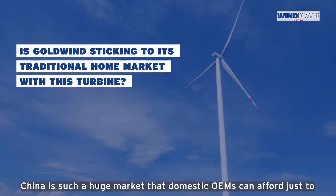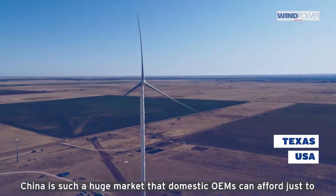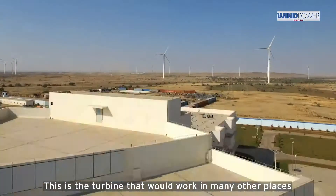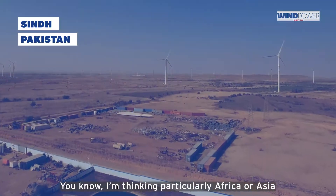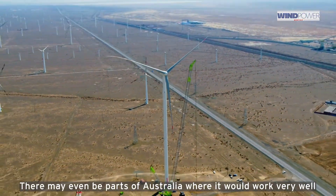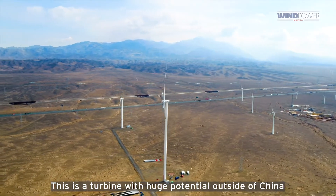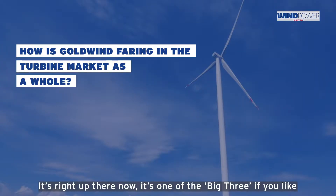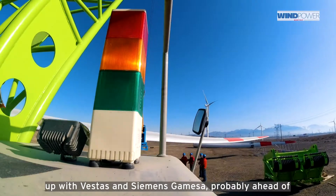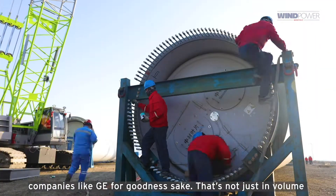China is such a huge market that domestic OEMs can afford to just stay within it, but Goldwind has always looked further abroad. This is the turbine that would work in many other places — I'm thinking particularly Africa or Asia, there may even be parts of Australia where it would work very well. This turbine has huge potential outside China. It's right up there now — one of the big three, if you like — up with Vestas and Siemens Gamesa, probably ahead of companies like GE.